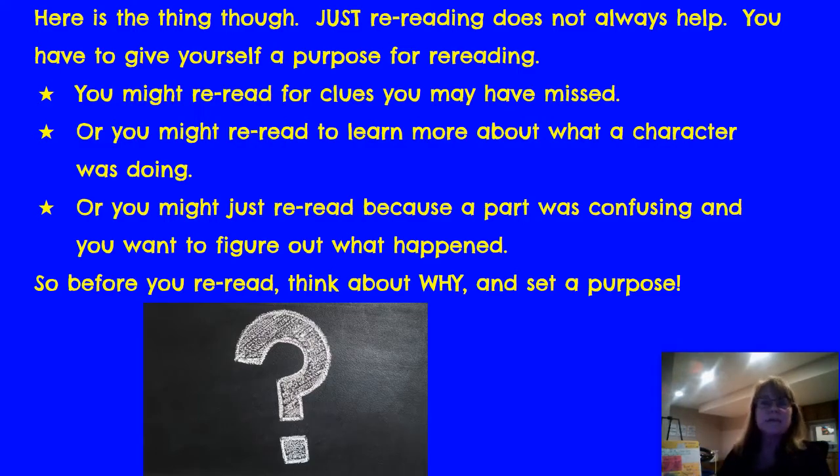Just rereading doesn't always help you — you have to give yourself a purpose to reread something. You might reread for clues that you missed, or to learn about what a character was doing, or because the part was confusing about who was talking. So before you reread, think about why and set a purpose. I'm going to read this next chapter and see if there's a part that's a little confusing that I might need to reread — and ask myself why I'm rereading it.